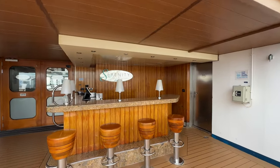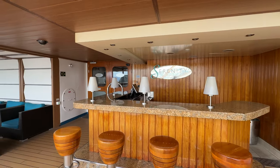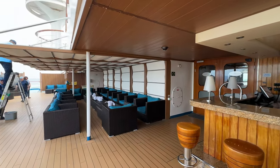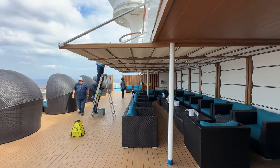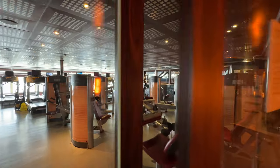Serenity has two levels. I was just on the top one, but you can come down one level — they do have a bar here. We're at port so it's not open at the moment and most people are off the ship, which is exactly why I'm doing this video right now. There is some more seating and chairs where you can get out of the sun and away from children.